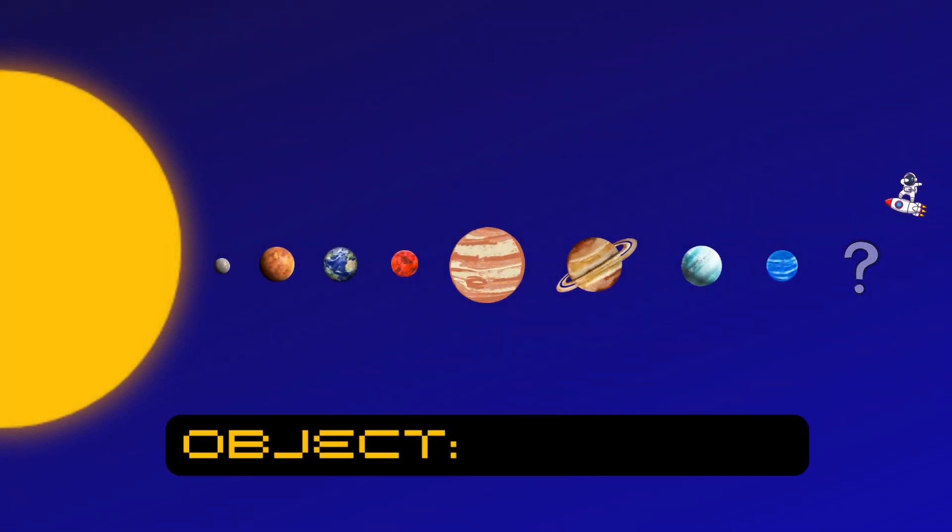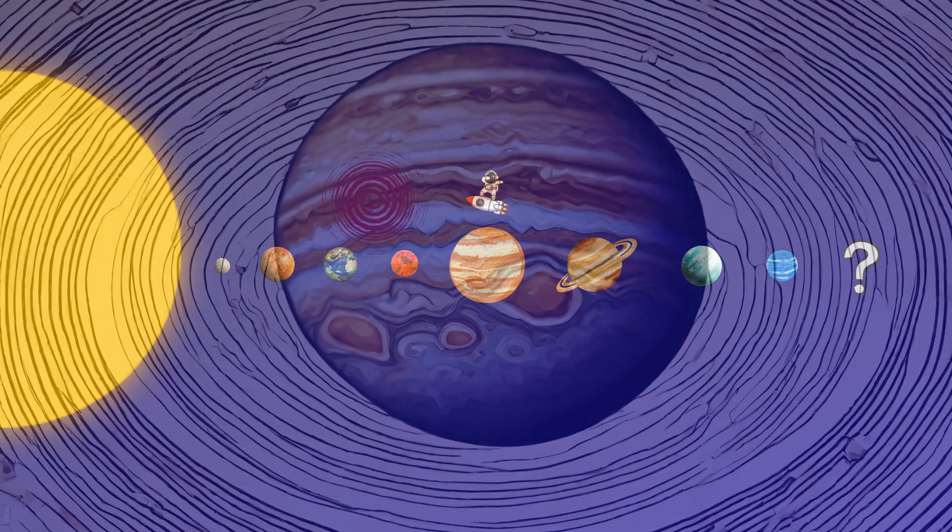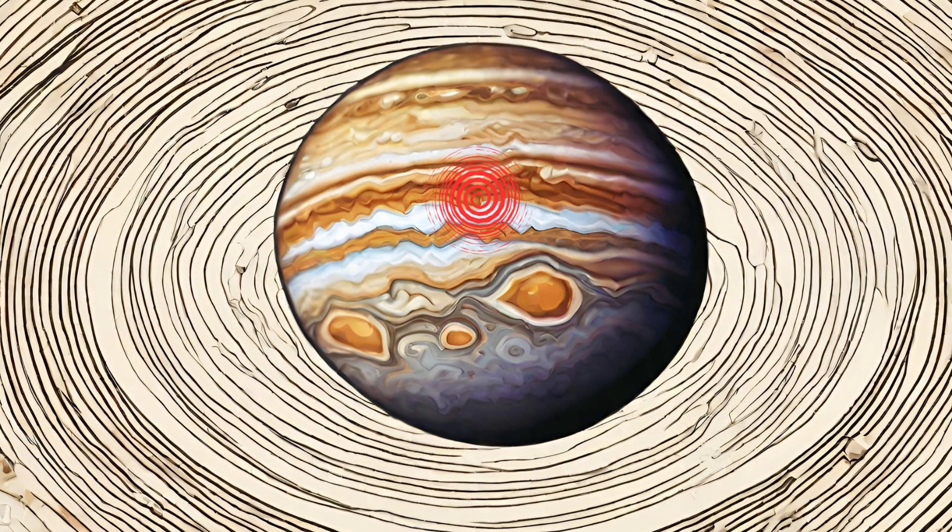Jupiter is next and it's the biggest planet in our solar system. It's like a giant colorful gas ball. Jupiter has a giant storm called the Great Red Spot — it's been swirling for hundreds of years.